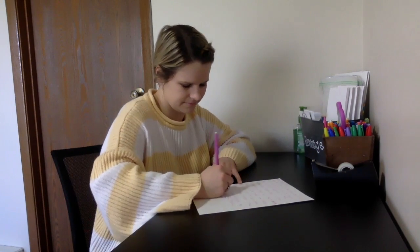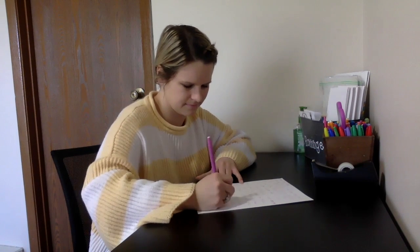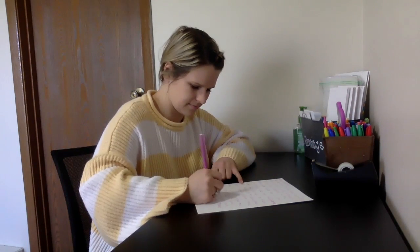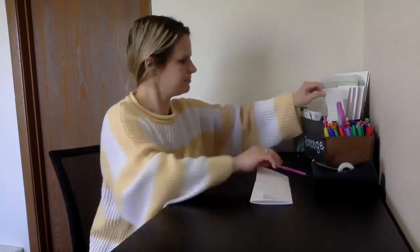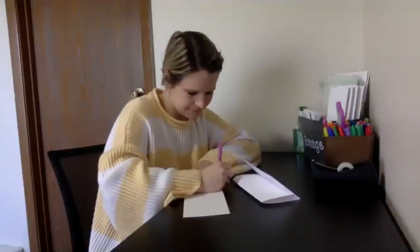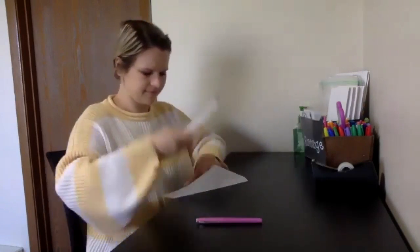Make sure you write a lot of nice sentences and take your time being thoughtful. When you are all done, make sure you write the address on the envelope, seal the envelope, and add a stamp.